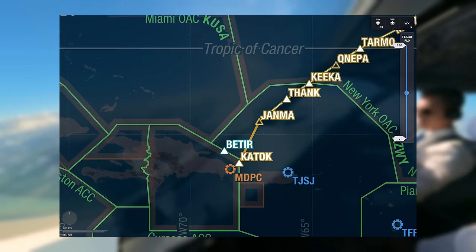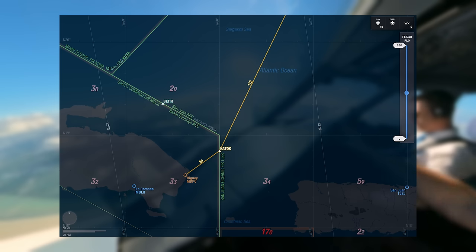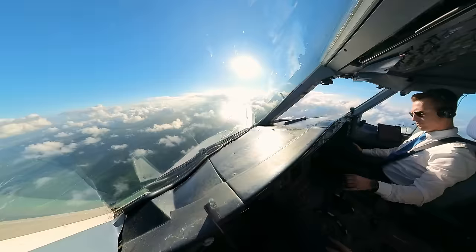Right now we are flying to the waypoint Betia. That waypoint was never on our initial flight plan. How did it come about and why are we flying there? Well, that's what we're going to cover today, but first welcome back to a new video.